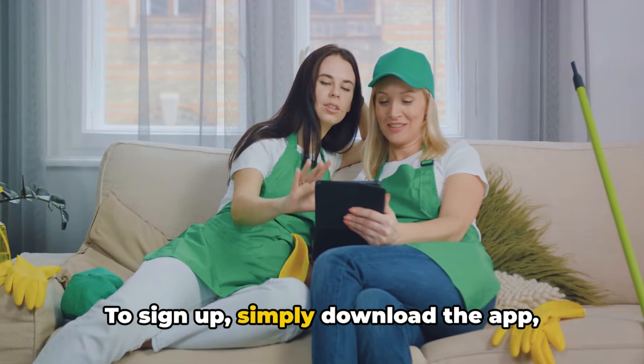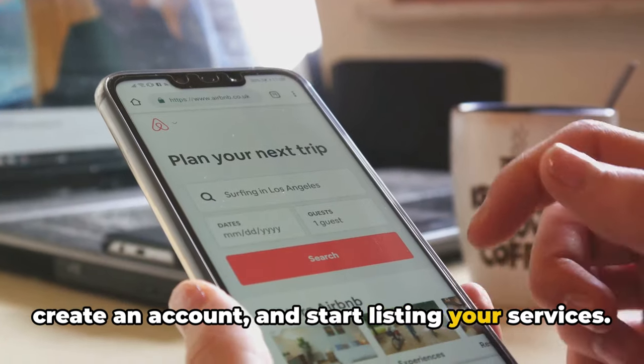To sign up for TaskRabbit, simply download the app, create an account, and start listing your services.